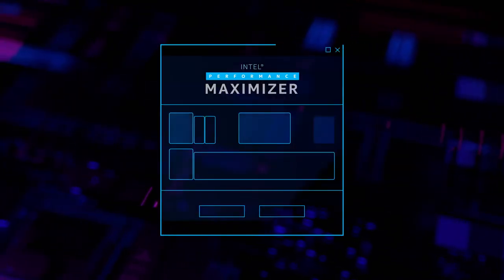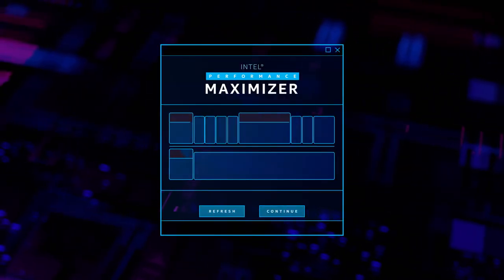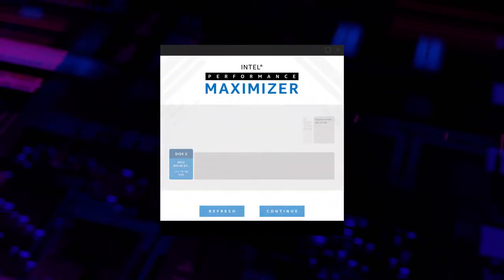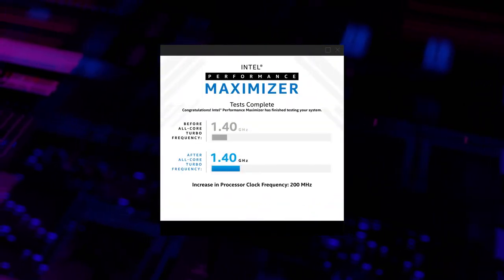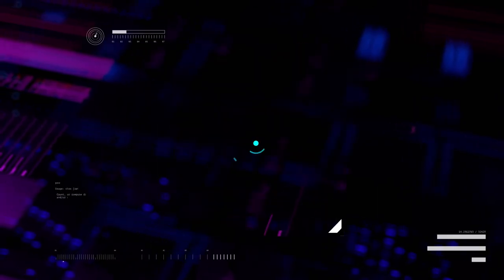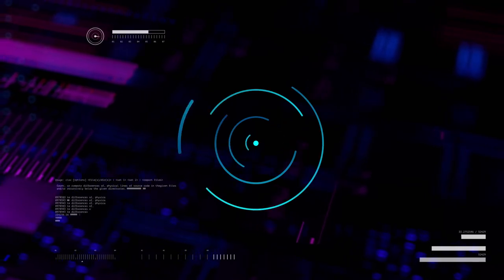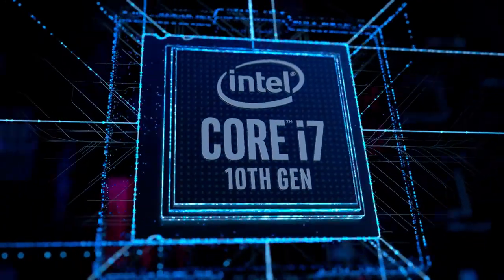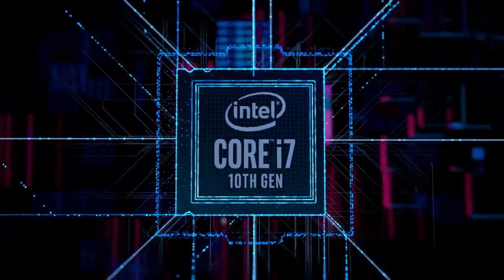It's easy to confidently overclock your PC with Intel Performance Maximizer, an innovative and automated tool that allows you to reliably custom-tune select unlocked 10th gen Intel Core processors with just a few clicks. Intel Performance Maximizer customizes your overclock by analyzing your processor's unique performance potential, monitoring and adapting the overclock over time. Overclock your computer to unleash its potential and seize your advantage.